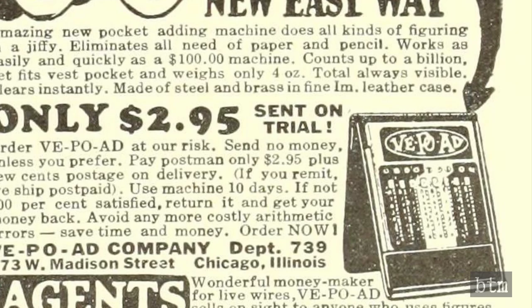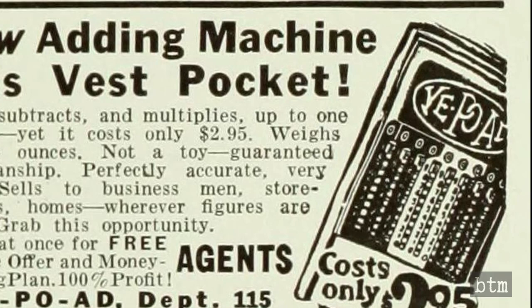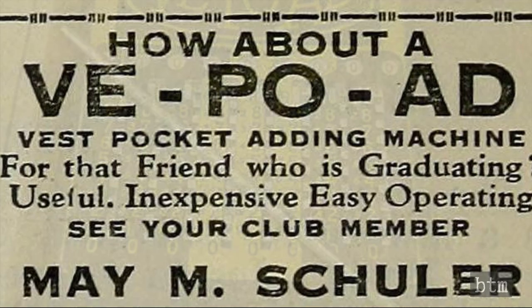Who the actual manufacturer was, and whether the devices were imported from Europe or produced domestically, seems to be lost to time. It was likely that Lyons used multiple manufacturers to hold down production costs, as the competition for entry-level mechanical calculators was cutthroat. The little devices proved to be popular, and their use only ended when electronic alternatives began to surface in the 1960s.